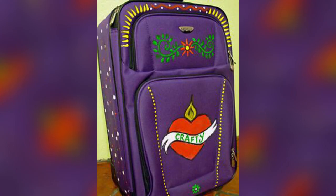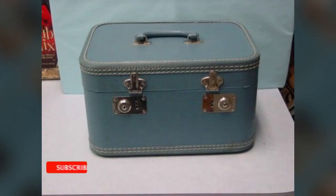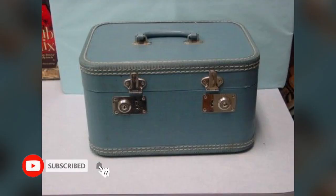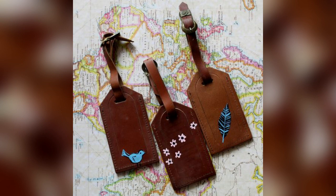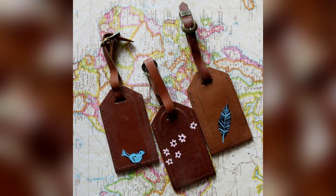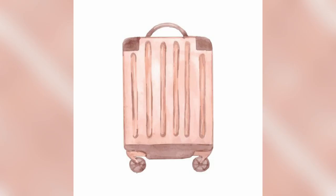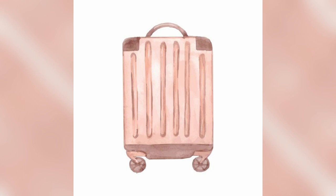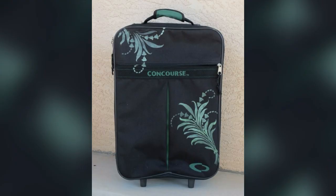Real-Life Transformations: Share inspiring stories of individuals who transformed their luggage into works of art, showcasing images or testimonials to add authenticity. Summing Up the Journey: Recap the key points of the guide and emphasize the potential for personal growth and satisfaction through luggage painting.